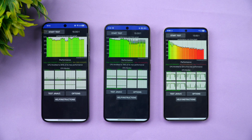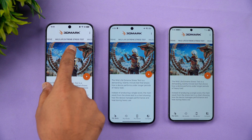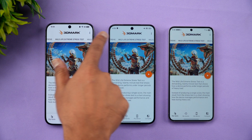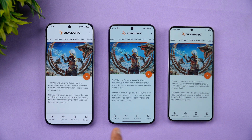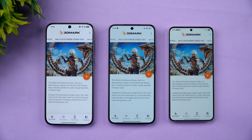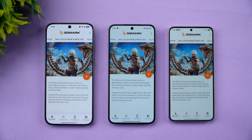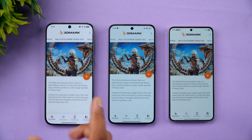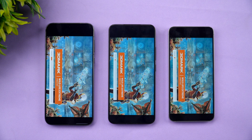Next, we move to the 3DMark Wildlife Extreme stress test — a 20-loop test that checks stability of the device. All three devices are charged back to 100%. We'll also observe temperature rise and battery drain after the test completes.